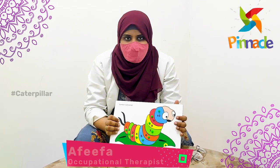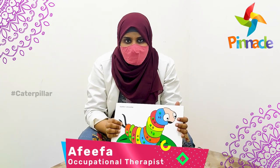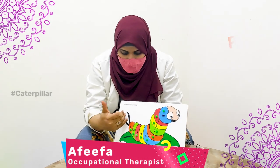Hi, welcome to Occupational Therapy in Nakia Bloom's Network. Today, I am going to tell you about the Caterpillar Activity.